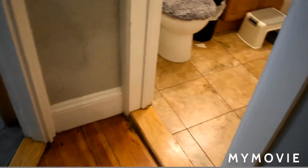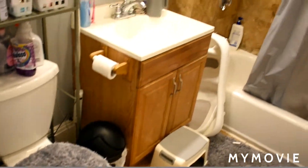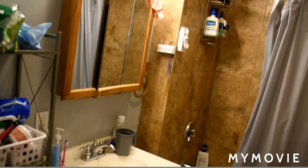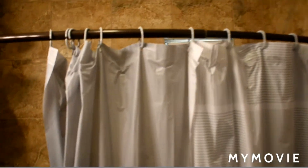Heading back this way we have the bathroom. Ceramic tile floor, vanity, and medicine cabinet. There's a fully tiled shower area with a window behind it — the window is opaque, so it does get light and it does open up. And of course, a tub.